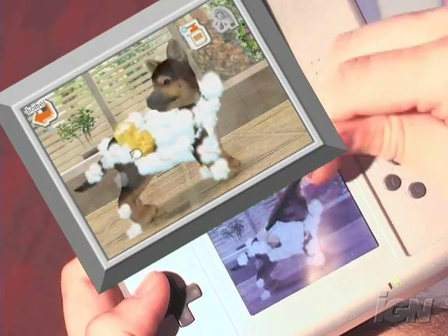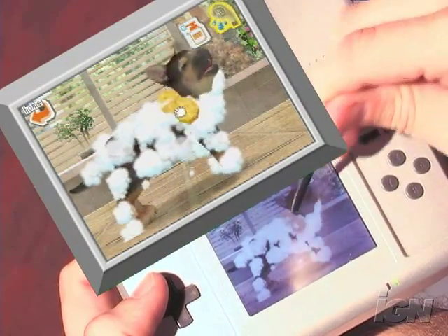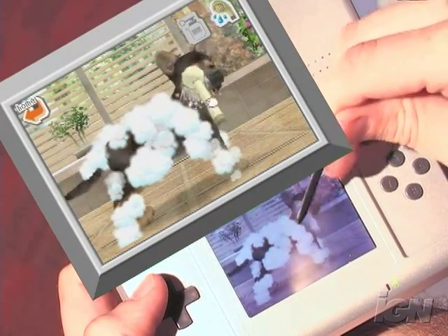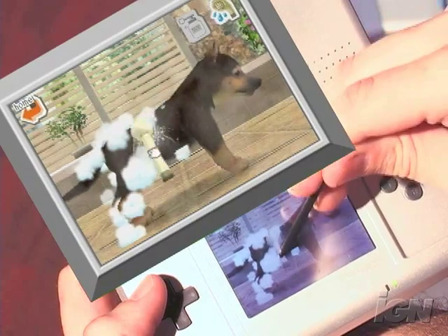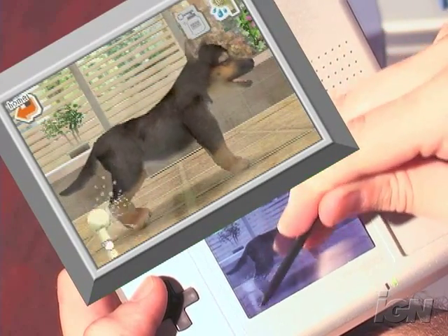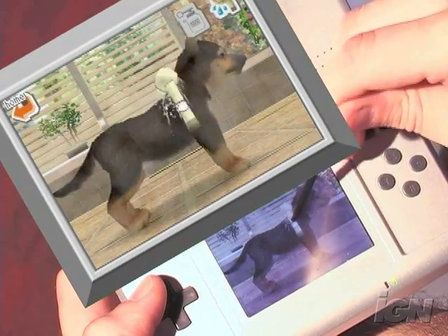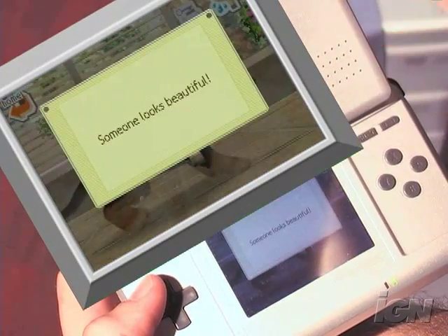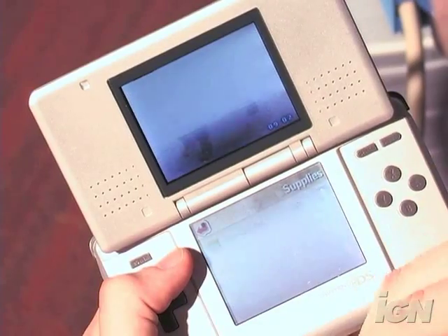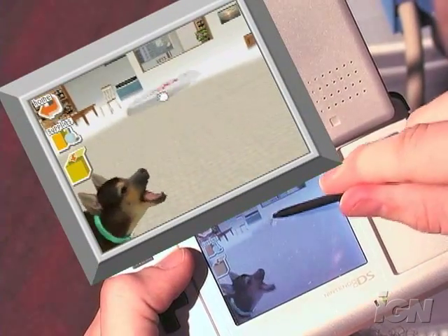But even though there isn't a game within Nintendogs, it's still a whole lot of fun to play. It's one of the first games that uses everything about the hardware — the touch screen, the dual screen — in very intuitive ways. It uses the 3D capabilities, the wireless functionality, every single aspect of the Nintendo DS, and that's one of the reasons why you should pick up this game, just to see exactly what Nintendo is aiming the Nintendo DS for.